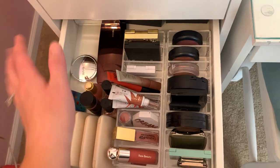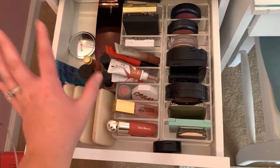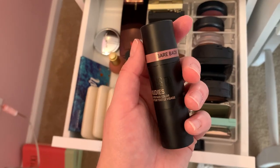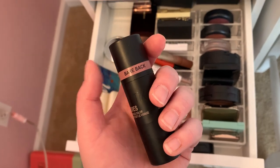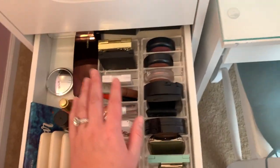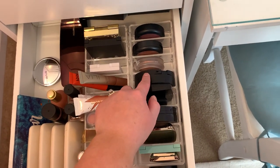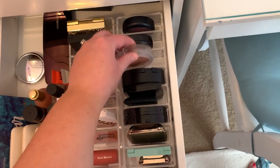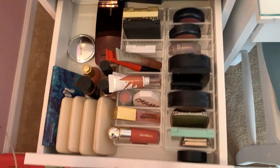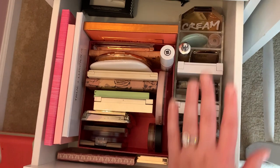This drawer is all of my blushes. I have an Hourglass highlight palette and then all my blushes — powder blushes, cream blushes, and a mixture. I used one today for the first time, putting it over a powdered face, and I was thoroughly impressed. Some favorites include Flower Beauty. I have my creams on one side and powders on the other: Hourglass, ColourPop, ELF, Lawless, MAC Glow Play — which is brand new to me. I love this drawer; I love blush so much.